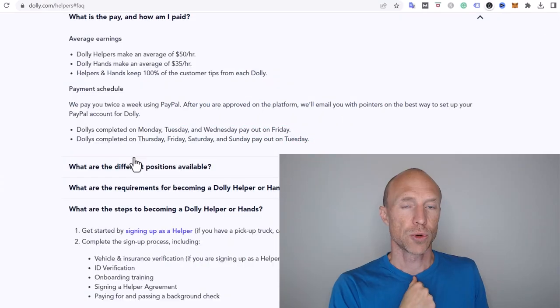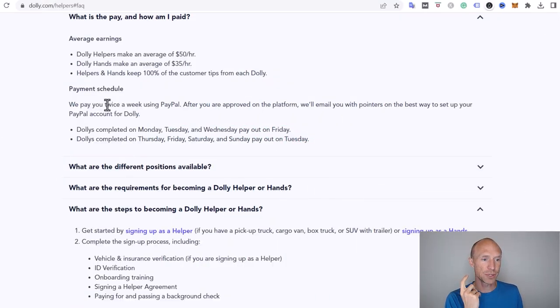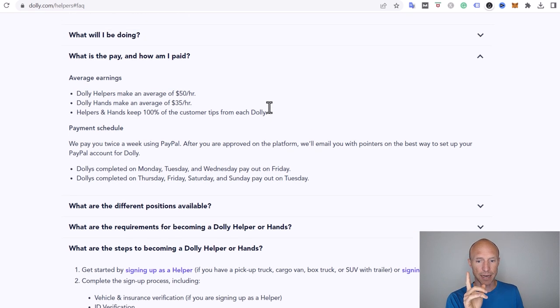I like the payout system on Dolly because they have a very clear payment schedule — they pay twice a week, which I think is brilliant. They pay via PayPal, so you do need a PayPal account. Jobs completed Monday through Wednesday pay out on Friday, and jobs completed Thursday through Sunday pay out on Tuesday, so you don't have to wait long to get paid.